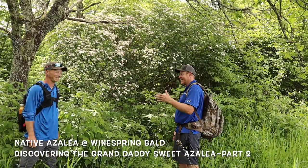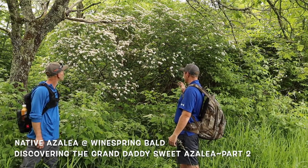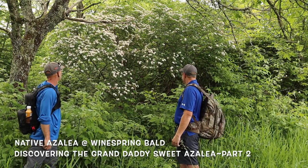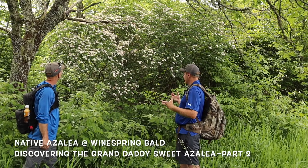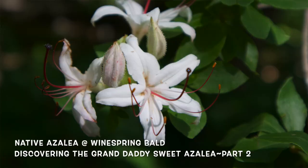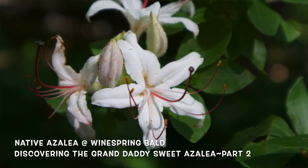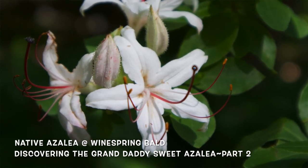Wesley looked ahead and spotted this granddaddy back here. It is huge and absolutely beautiful. This is one of the first ones that's really more in full bloom right now. You see some blooms coming on, but this one's in full bloom and beauty right now. And this thing is huge — huge for a sweet azalea that we've seen so far.